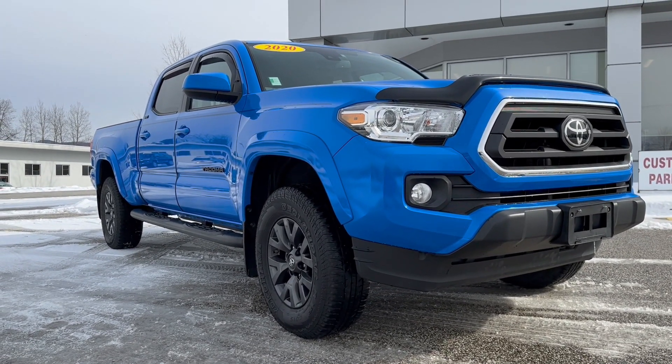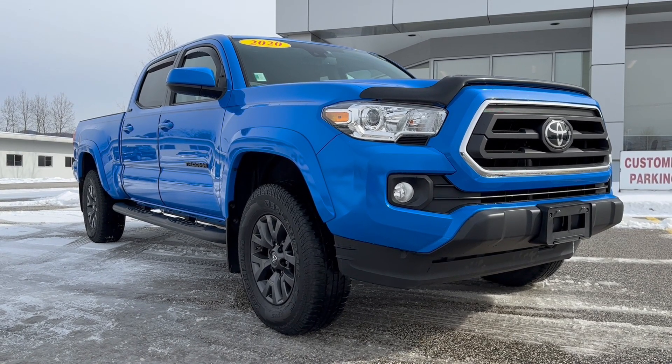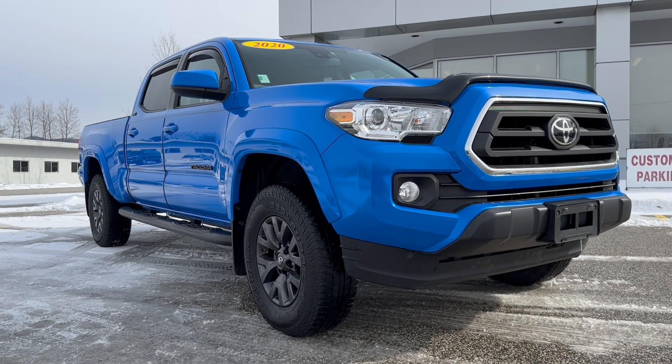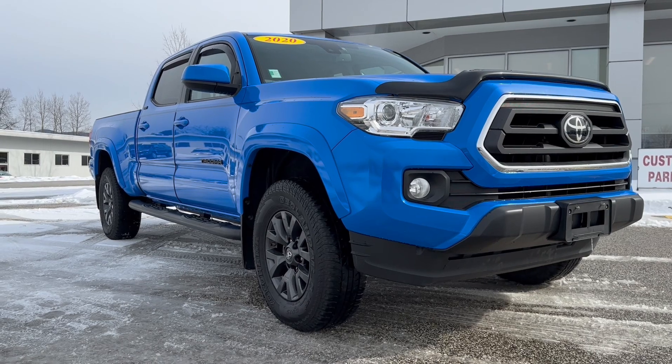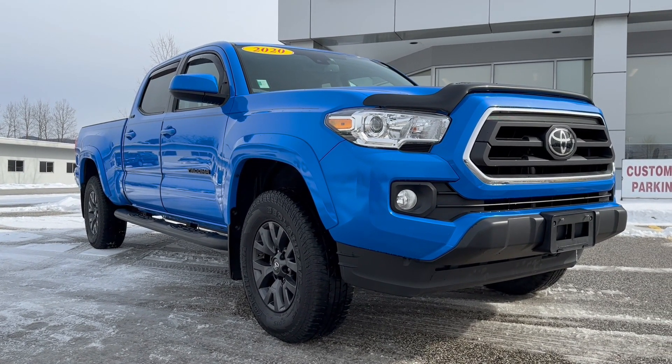So Carl, that is the 2020 absolute beautiful Tacoma SR5. If you'd like to learn more, just click the learn more button below, or if you're on YouTube there is a link in the comment section. Come see it yourself at Alderman's Toyota, Route 7 South in Rutland. I look forward to seeing you — thanks!